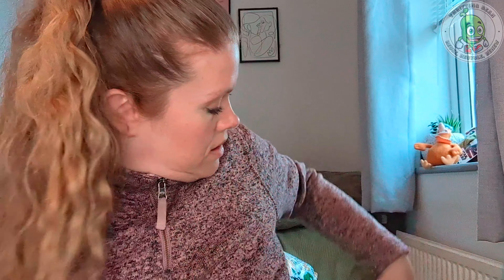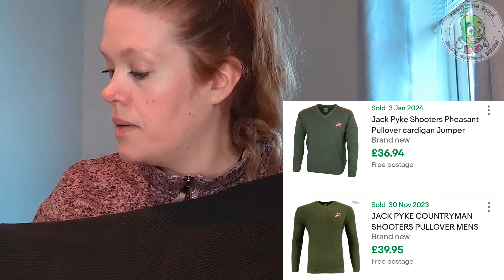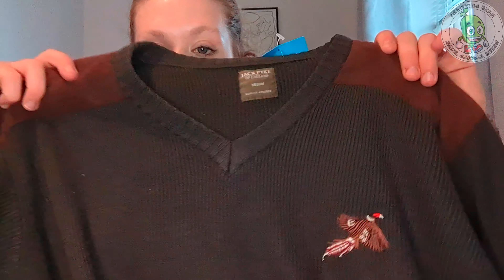The next item I picked up, and it needs a wash, is this Jack Pike jumper. It's like a hunting style jumper with a really nice pheasant on it — a little bit of bobbling, but Jack Pike I'd never heard of before. I did a quick search and some of the stuff sells really well. This was three pounds fifty. I've just noticed there is a little bit of paint on there, but that's coming off. Some of them sell for £30 to £35, depending. I think it is more of an older vintage range of Jack Pike.